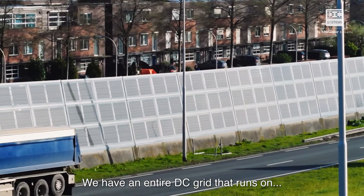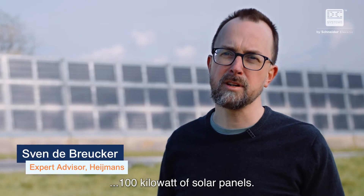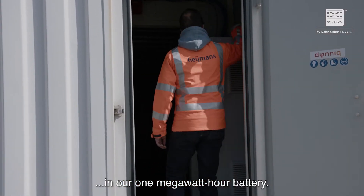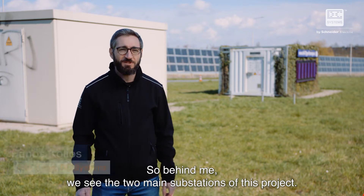We have an entire DC grid that runs on 100 kilowatts of solar panels, and the energy from the solar panels is stored in our one megawatt hour battery. Behind me we see the two main substations of this project.